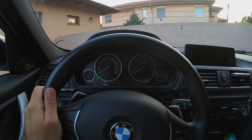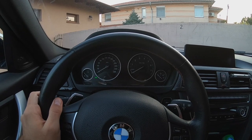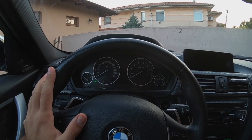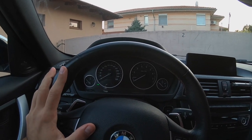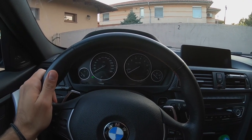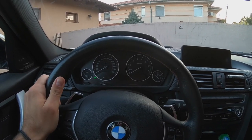First, I'm going to show you how to check if you have the same problem. The engine is not running, the car is off, and all you have to do is move the steering wheel. I'm not sure how well the microphone is going to pick up the noise, but I can hear it clearly — I hope it comes through. Just move the steering wheel like this.